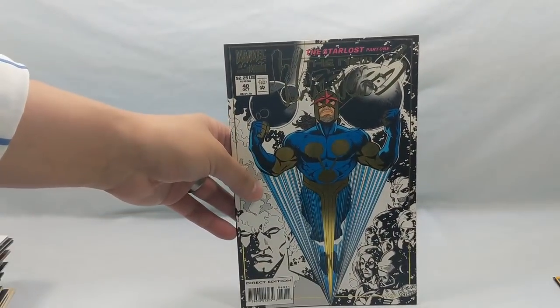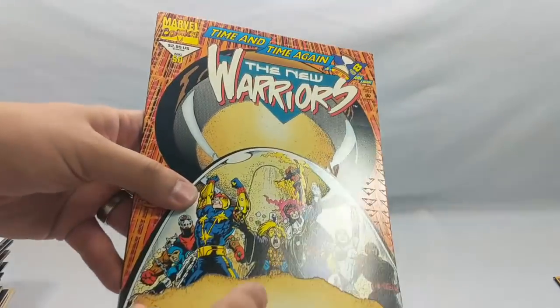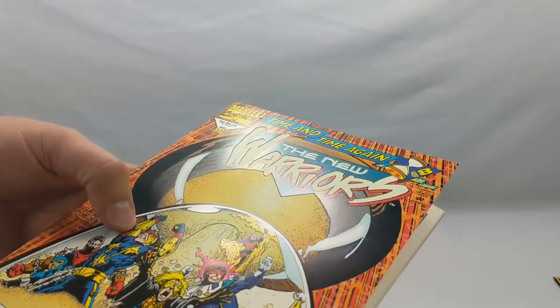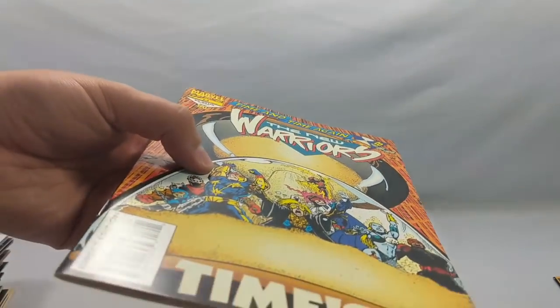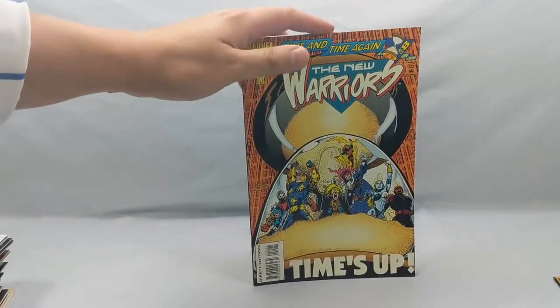Then we have The New Warriors number 40 and The New Warriors number 50. You can't see it but a lot of this is very textured — I believe it's because it glows in the dark. I love gimmick covers.